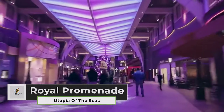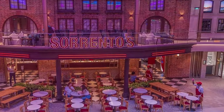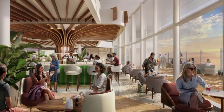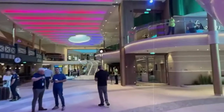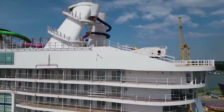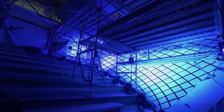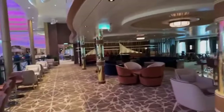The Royal Promenade neighborhood on Utopia of the Seas is a bustling and vibrant area that offers a seamless connection between two floors, featuring over 15 new and returning restaurants, bars, and lounges. The Royal Promenade is designed to provide guests with ocean views and a dynamic space housing a variety of dining and entertainment venues. Its construction involved more than seven years of planning and execution.